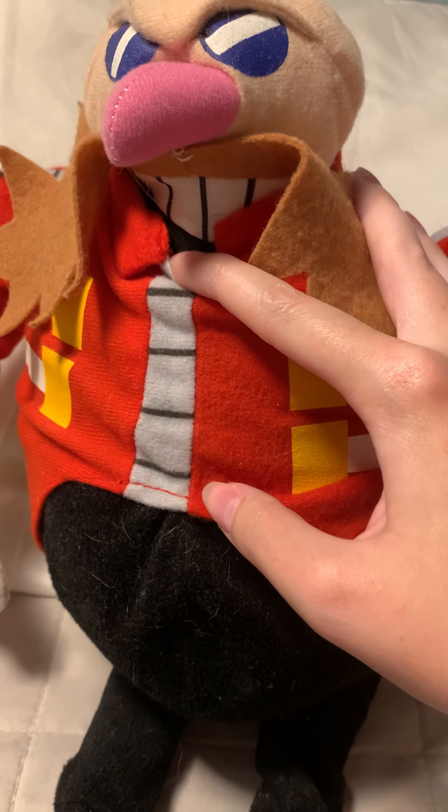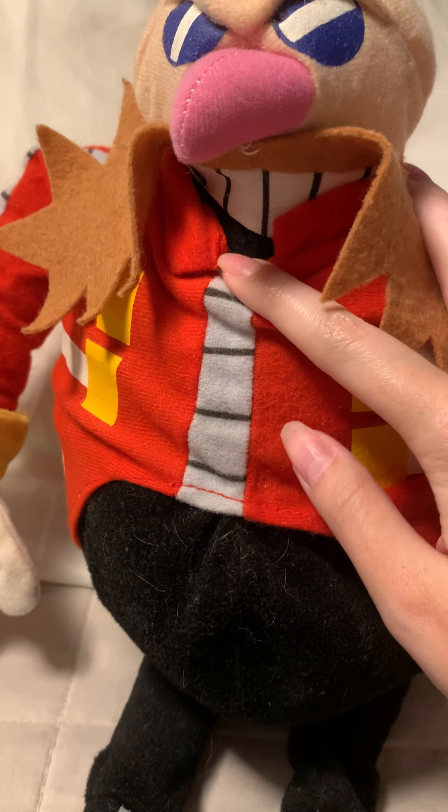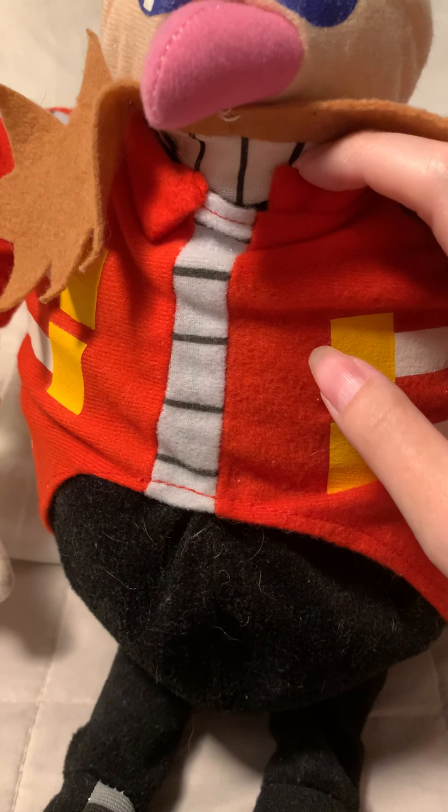This looks so cursed. I think those are supposed to be his teeth — I don't know, but that's super cursed.